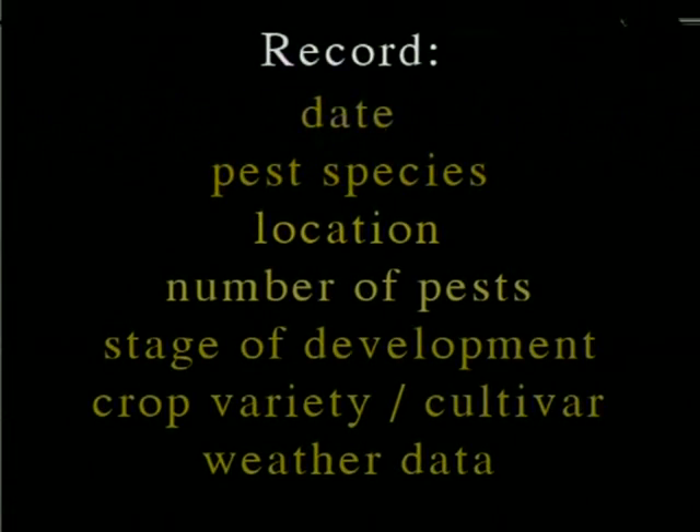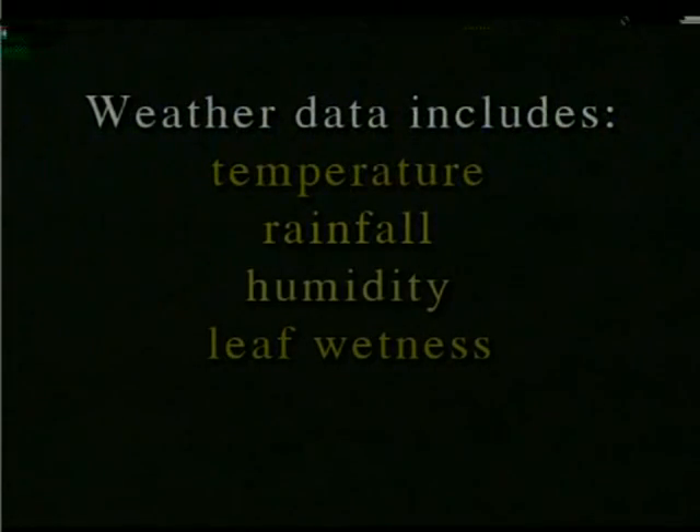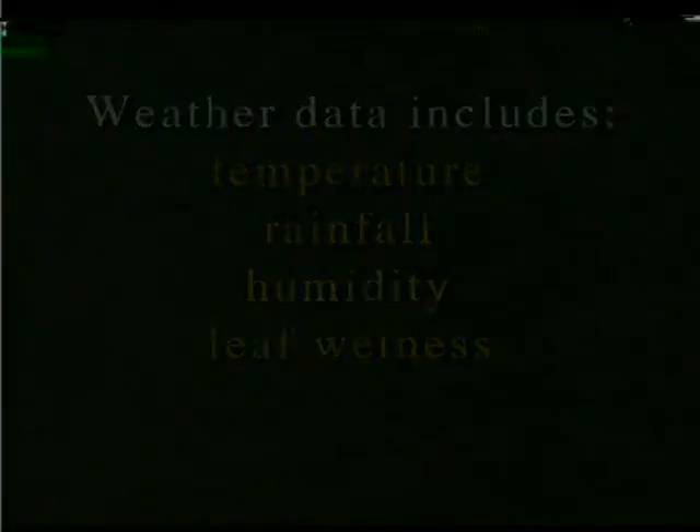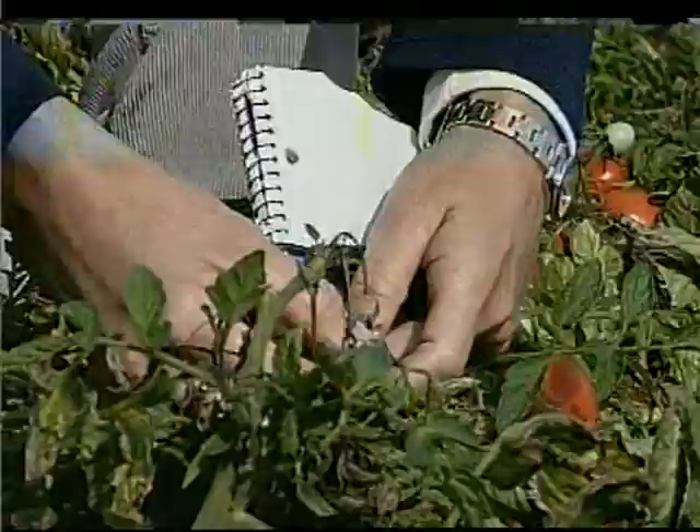Whoever does the monitoring, you need to record the date, the pest species present, the location in the crop, the number of pests per sample, the stage of development of the pest and the crop, the crop variety or cultivar, and weather data. You can use weather data such as temperature, rainfall, humidity, and leaf wetness to predict the development of some pests. A well-planned monitoring procedure is the backbone of a successful IPM program.